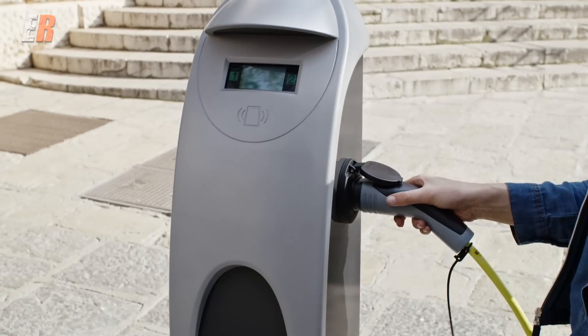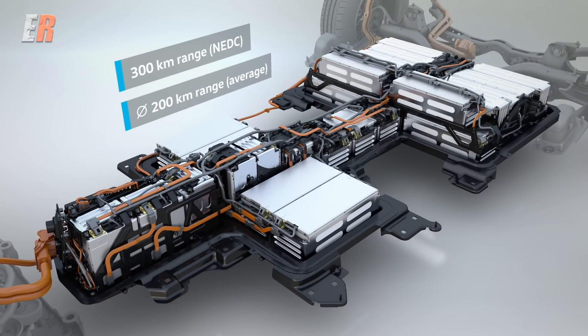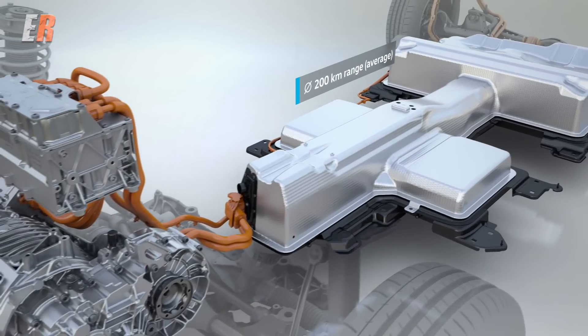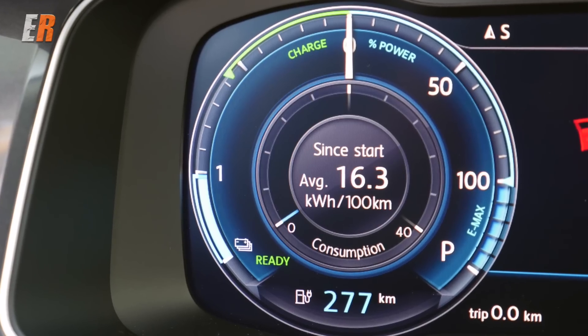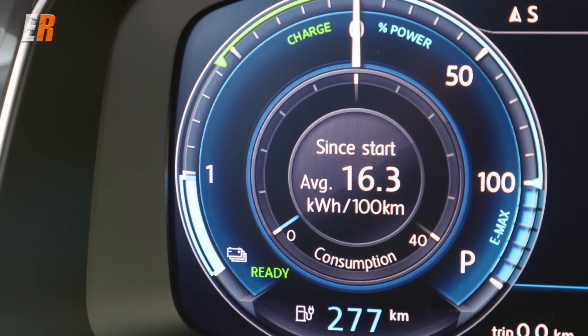Everything is about efficiency and range in an electric car. The range of this E-Golf in Europe is 300 kilometers based on the European drive cycle, but you're not going to get 300 kilometers — it's about 200 kilometers. They get that figure by averaging a whole year of driving. The proper EPA number is 201 kilometers. We started with about 275 kilometers, and depending on driving style, I think that 200 to 201 kilometers is actually attainable.